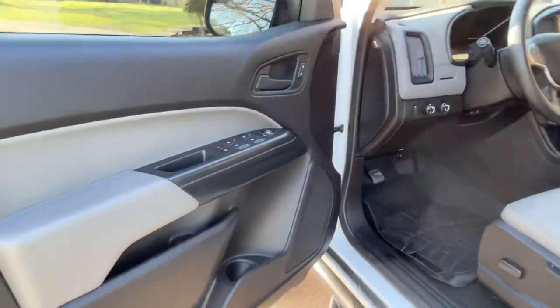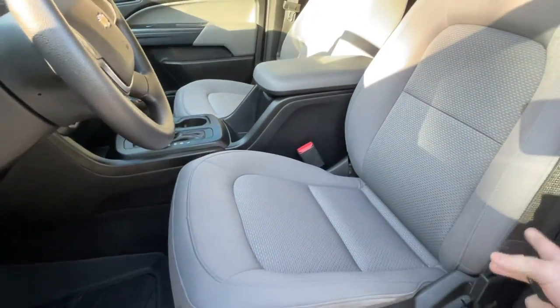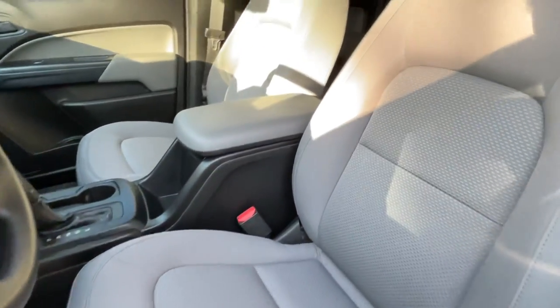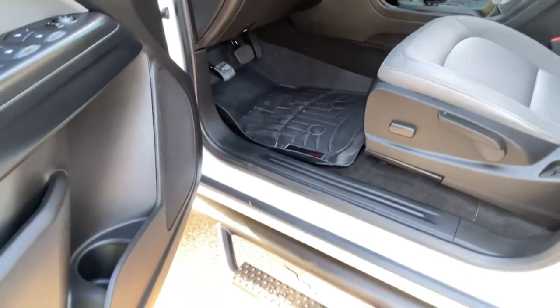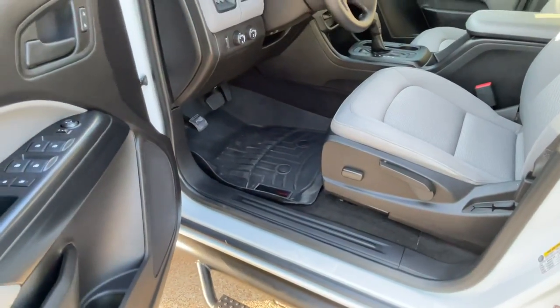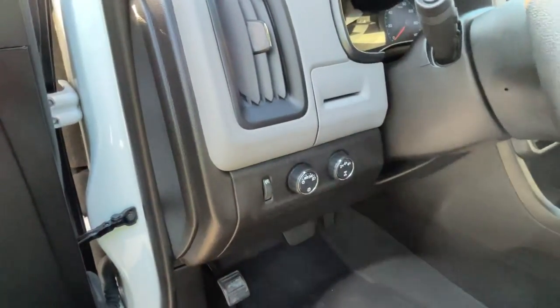Got power windows, power locks, power mirrors. Got clean cloth seats — you've got a power seat. The recliner is manual, but the up and down and tilt is electric. Comfortable seats. It's got WeatherTech floor mats front and back. These steps make it really nice to get in because I think that's a six-inch kit on it, so it stands up pretty good. Got your automatic headlights and shift-on-the-fly four-wheel drive.